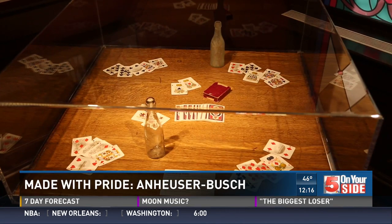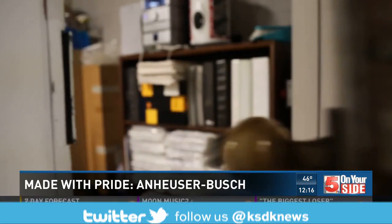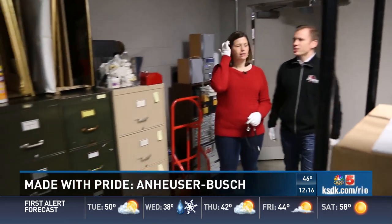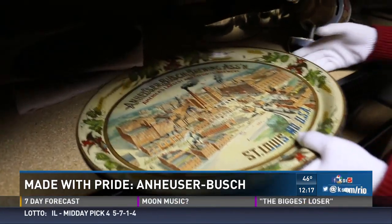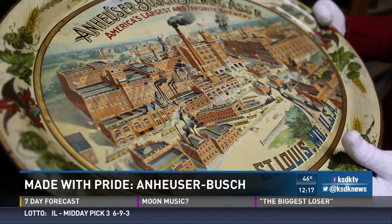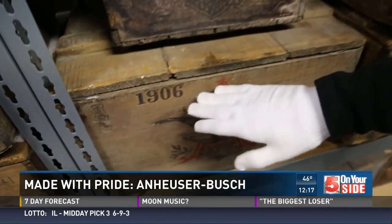The items in this building don't scratch the surface of AB's collection — thousands more in a locked basement of the tour center. Welcome to the archives room. This is our 3,000 square foot storage room. After every turn, the collection unfolds. This is probably one of my favorite pieces — it's a great St. Louis brewery piece that showcases the Anheuser-Busch brewery. There are dozens of beer trays, hundreds of glasses and mugs, and an entire row of beer crates, much like the modern day milk crate.